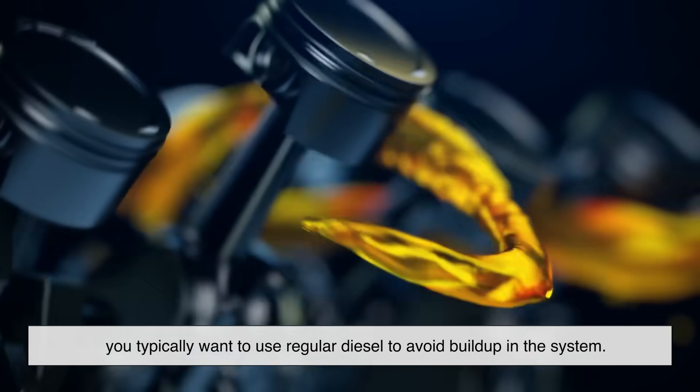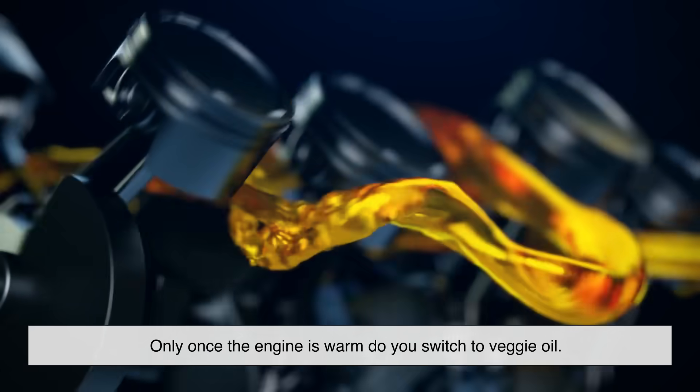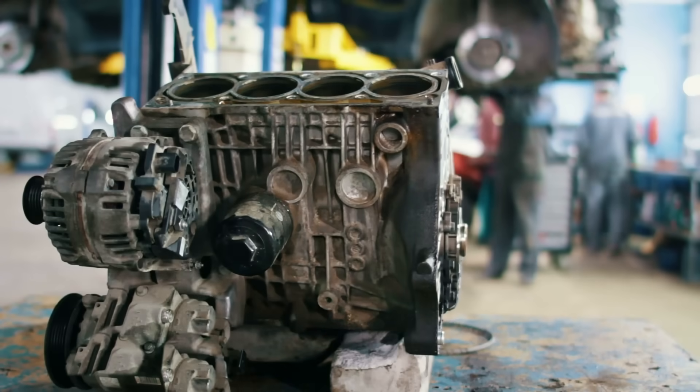Why the switch? Because when starting or stopping the engine, you typically want to use regular diesel to avoid build-up in the system. Only once the engine is warm do you switch to veggie oil. So yeah, it's not plug and play — but it is possible.